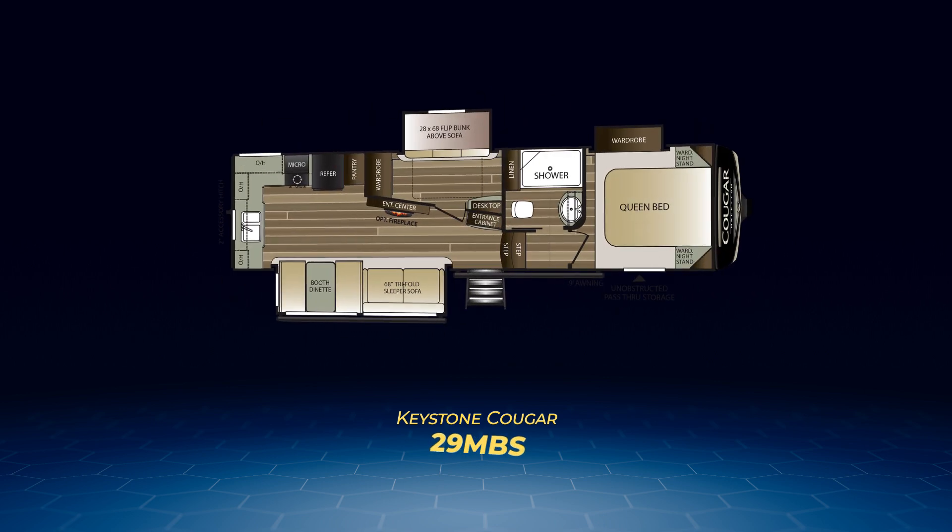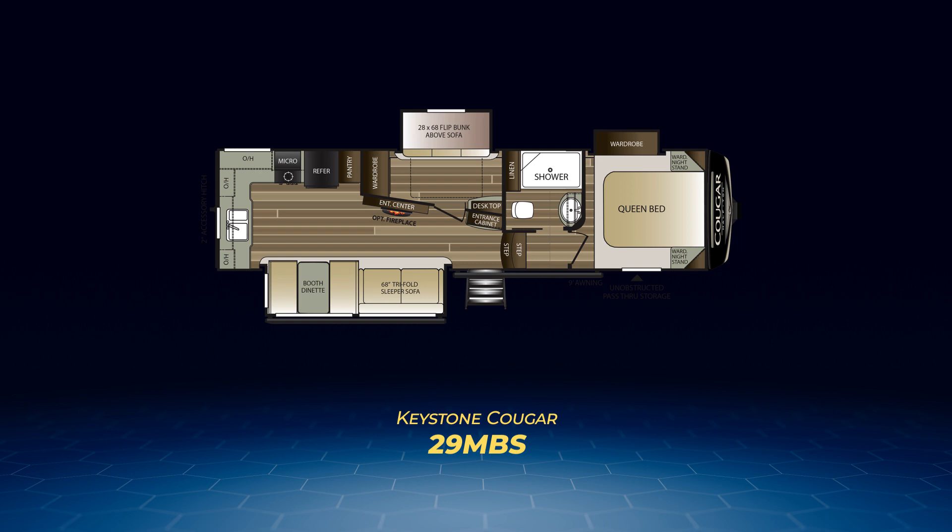Number two of the bunkhouses is the 29MBS. This brand-new floor plan has a rear kitchen covering its back wall with a large countertop extending across the off-camp side wall, ending at the fridge and full-length pantry. What makes it really unique is the true bunk room in the middle, containing a flip bunk above a tri-fold sofa embedded in a slide-out. You'll also find a large living area slide-out with an additional tri-fold sleeper sofa and booth dinette.